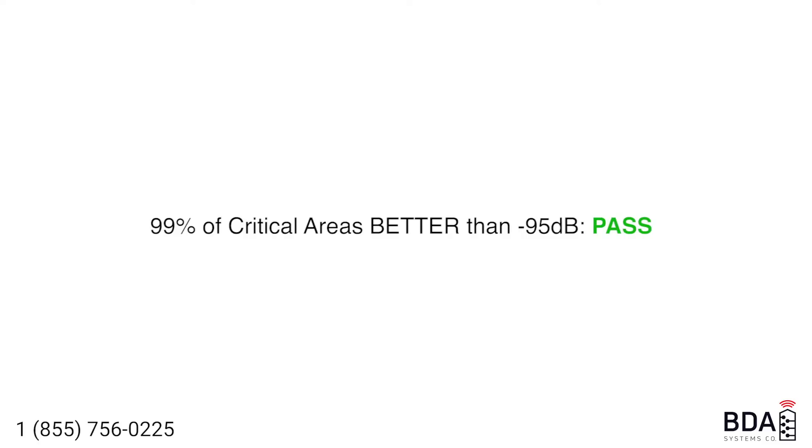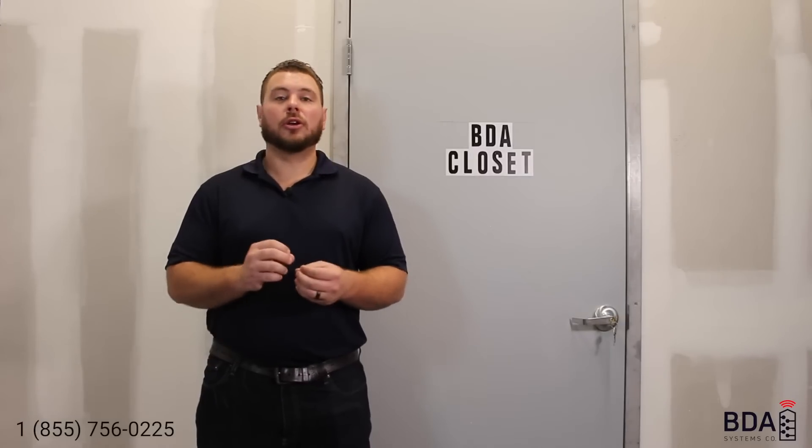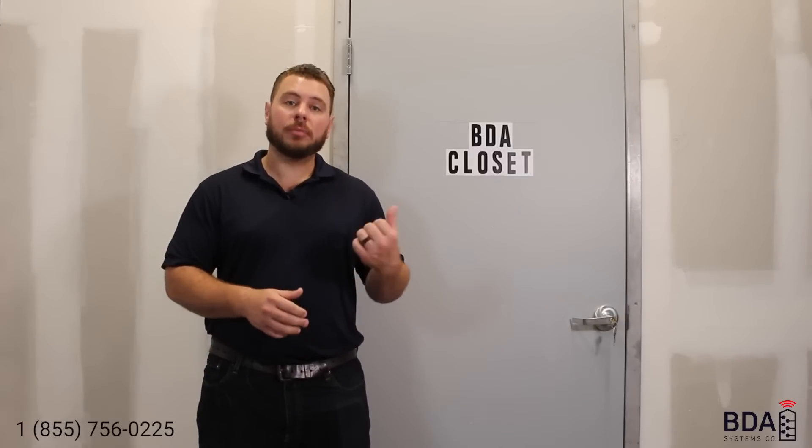When it comes to critical areas, 99% of all critical areas in the building have to pass. That means you're only allowed 1% of all your critical areas to fail. Anytime you fail a floor plan or a critical area, you're going to be required to install a BDA system.